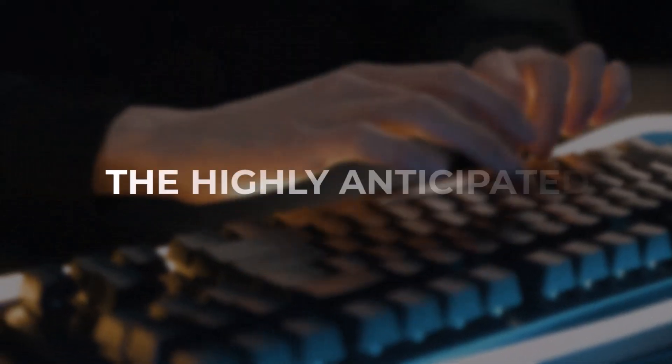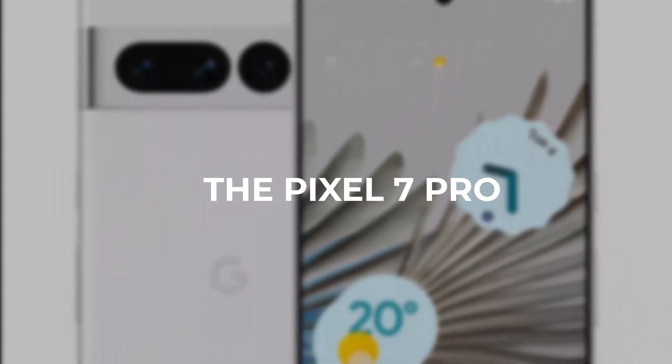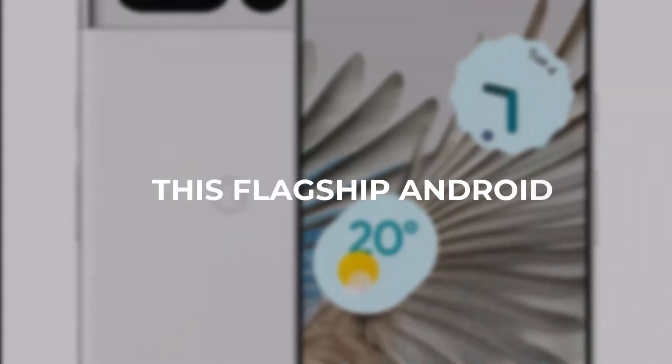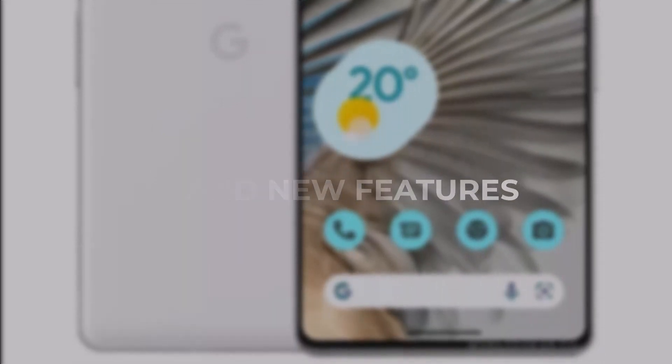Google has just unveiled its biggest surprise of the year: the highly anticipated Google Pixel 8 Pro. As the successor to the Pixel 7 Pro, this flagship Android phone from Google for 2023 boasts an incredible design and new features.